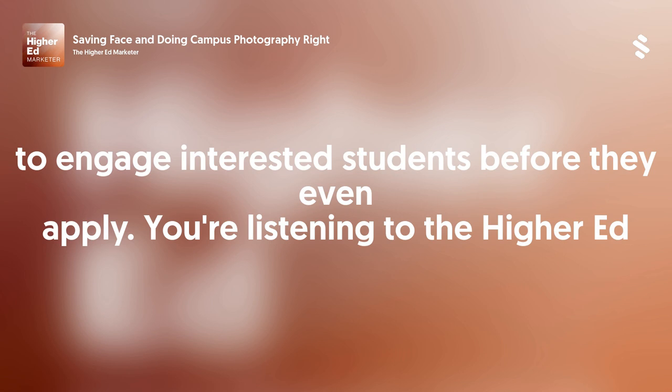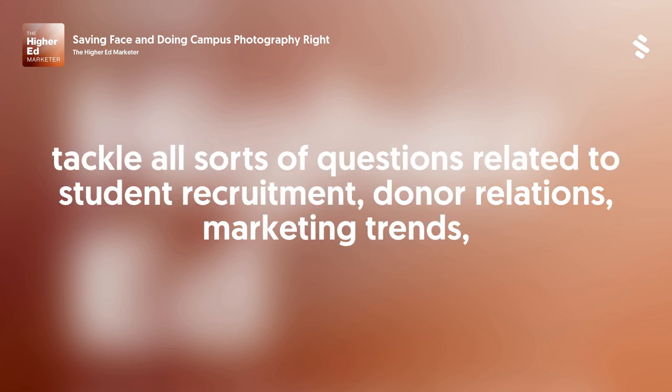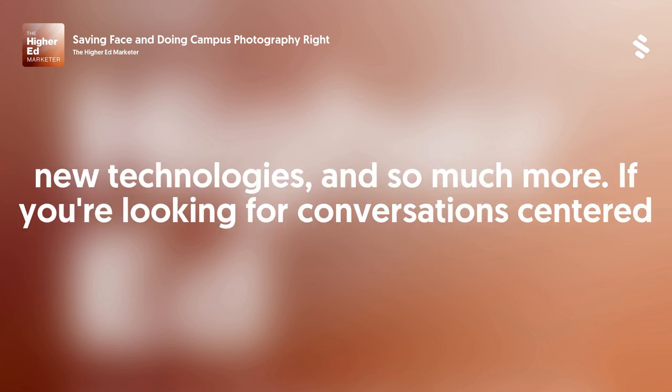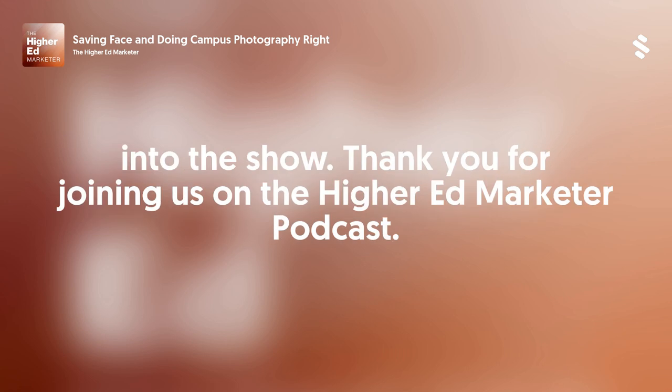You're listening to The Higher Ed Marketer, a podcast geared towards marketing professionals in higher education. This show will tackle all sorts of questions related to student recruitment, donor relations, marketing trends, new technologies, and so much more. If you're looking for conversations centered around where the industry is going, this podcast is for you. Let's get into the show.